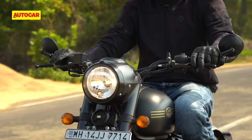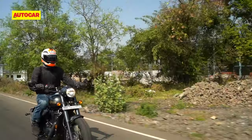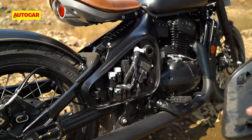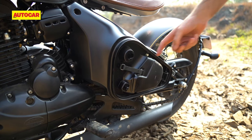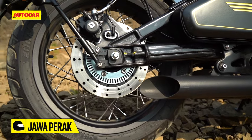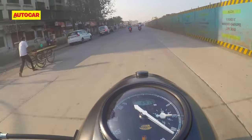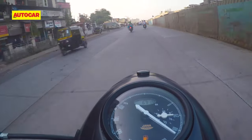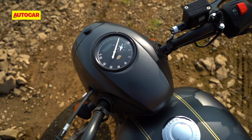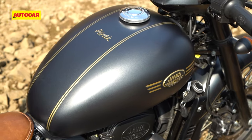Clearly, practicality is not a word that exists in the Perak's realm of reality. This is a strict single-seater, meaning you can't take your partner out for a ride or drop your kid off at school. Those large side panels have no significant storage space and won't hold much more than some papers and a small toolset. It's not like the Perak is loaded with features either — dual-channel ABS is standard but beyond that, things are quite spartan. That tiny digital screen simply displays the odometer and you don't even get a trip meter, let alone a gear position indicator. There's no LED headlamp or LED indicators either, and I do wish the Perak at least had a side stand down warning or engine kill feature, as that's available on many bikes that cost far less money.